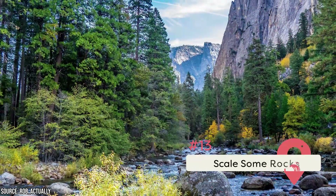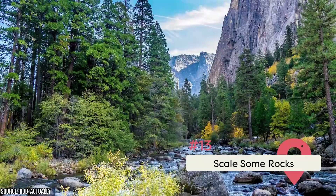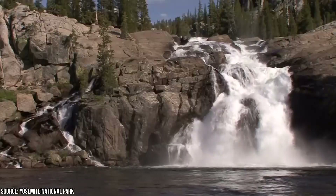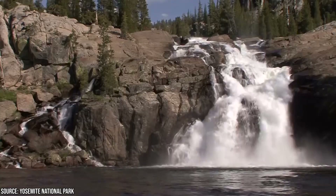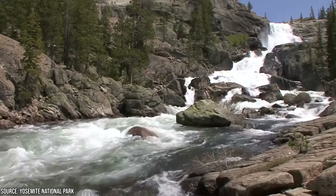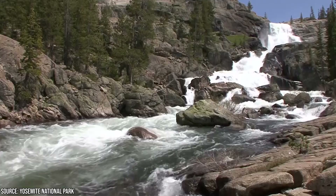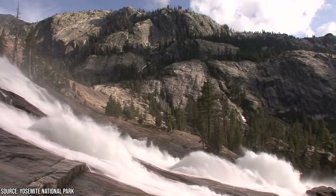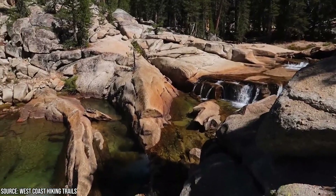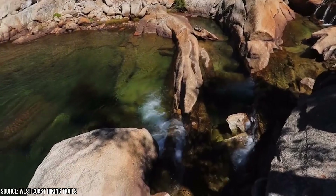Scale Some Rocks. Rock climbing has exploded in the states in recent years, and Yosemite is no exception. There are great climbs in the Merced River Canyon, sun-drenched challenges on the Tuolumne Meadows domes, and everything in between. Seasoned climbers should pick up a guidebook and head to the rock face of their choice. For beginners, book with an experienced guide. And for those without a daring bone in their body, just watch the climbers from the trail — with binoculars, you can spot experts sleeping overnight in bivouacs high on the cliff.